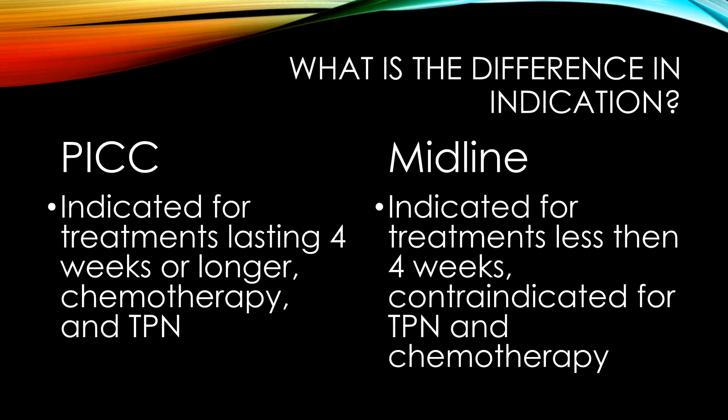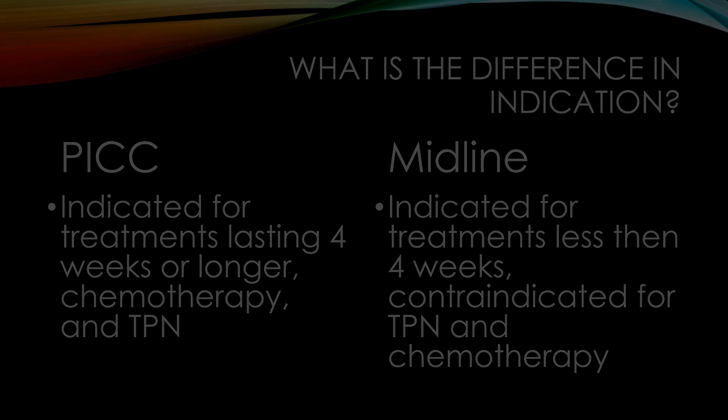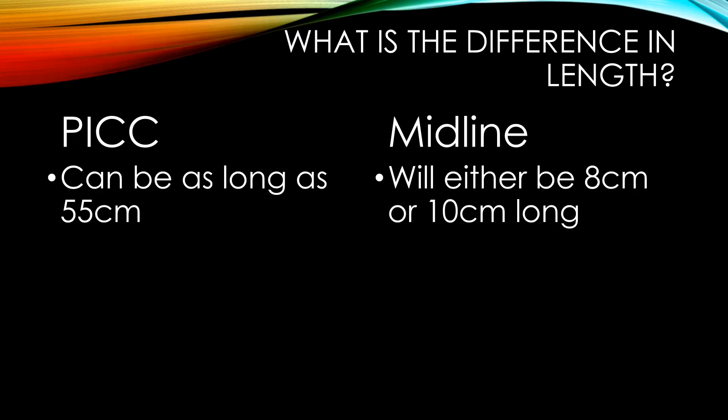PICC lines are indicated for long-term treatment, generally longer than 4 weeks, and are appropriate for chemotherapy and TPN. Midlines are indicated for treatments less than 4 weeks and are contraindicated for TPN and chemotherapy. As far as length, a PICC line can be as long as 55 cm, while midlines will be either 8 cm or 10 cm with our current devices.